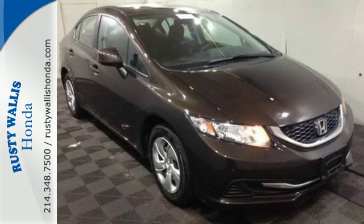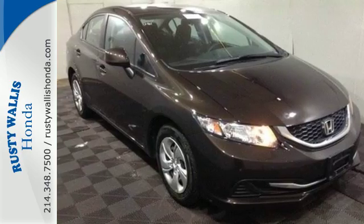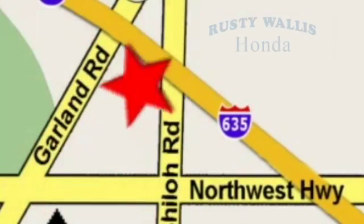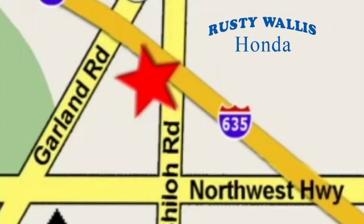Come see this capable 2013 Civic for yourself. At Rusty Wallace Honda, our primary goal is to satisfy our customers. Stop in today. We're easy to find, just off I-635 at Shiloh Road.